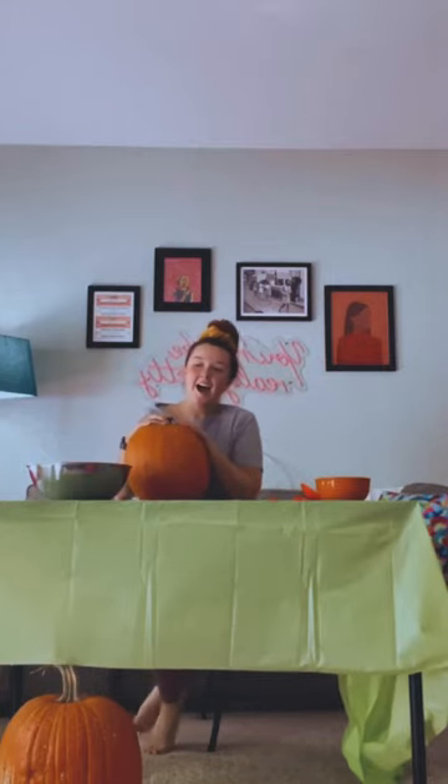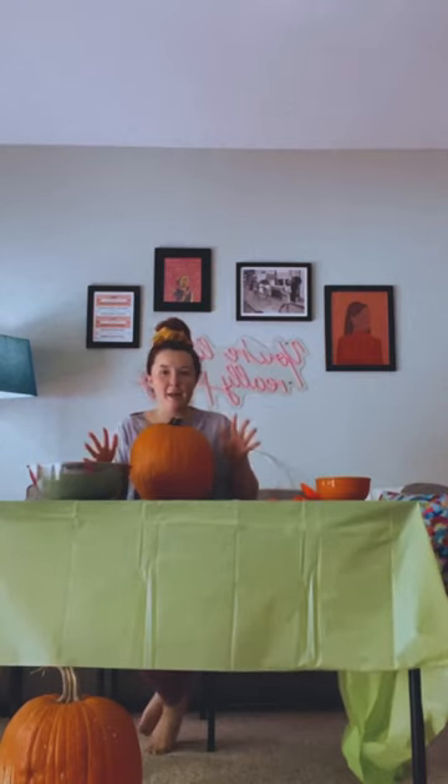Welcome to Indy's pumpkin carving TV show! You are getting a very rare behind-the-scenes look at my apartment. We have our whole setup going to carve these pumpkins. First, I changed my shirt into an old shirt that if I get pumpkin guts on it, it doesn't matter.